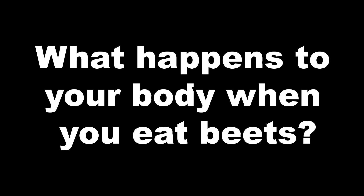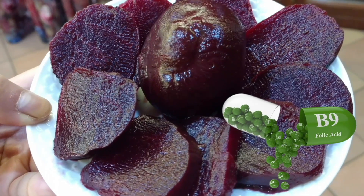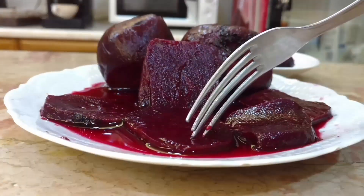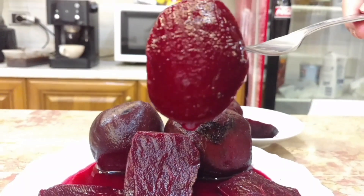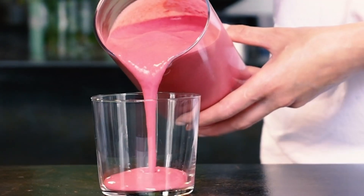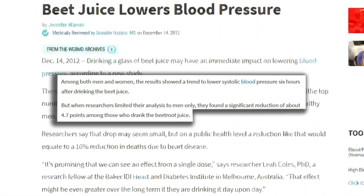What happens to your body when you eat beets? Beets are very rich in folate, or vitamin B9, which protects blood vessels and reduces the risk of heart disease, stroke and kidney damage. Beets are also naturally high in nitrates, a very powerful vasodilator! This is the main reason why beets are so good at lowering blood pressure! Actually, in a study on kidney disease patients, those who drank a preparation similar to the healing recipe of today's video had a very significant improvement in blood pressure!